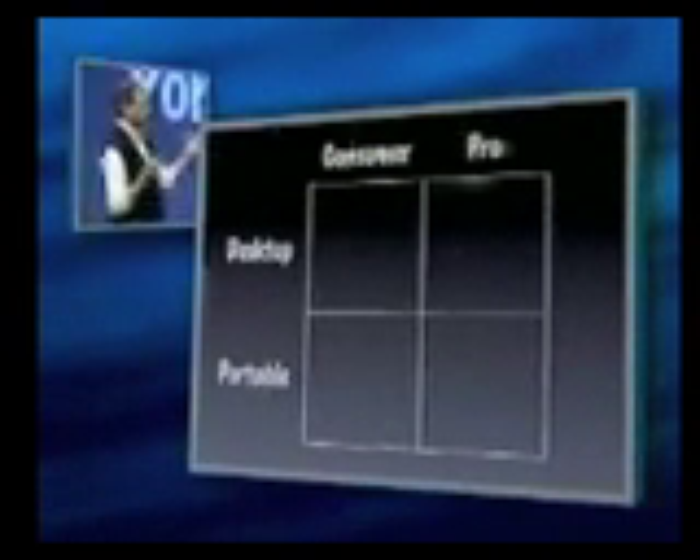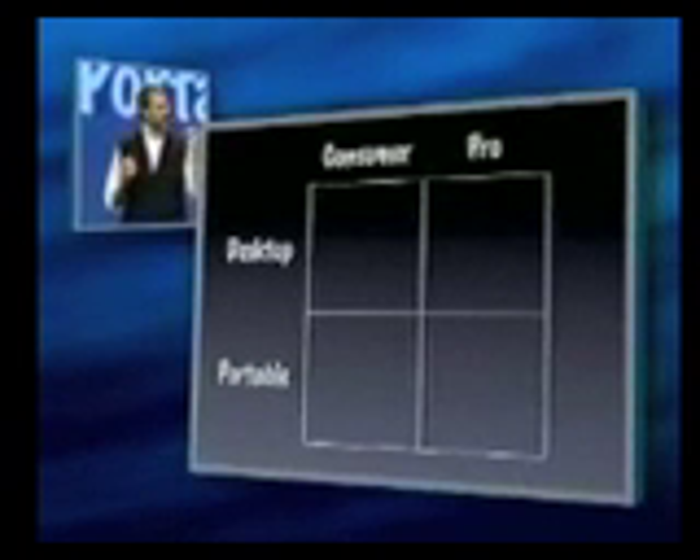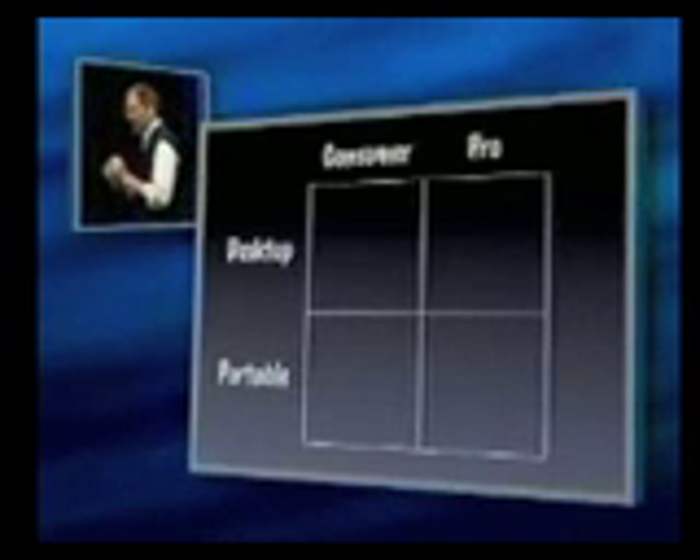And this brings us to our systems products. We have a strategy: have a very simple product line, and have great products in all four of these quadrants — a pro desktop and portable, a consumer desktop and portable. And at Macworld last month, when we introduced our iBook, it's been the first time we filled in all quadrants of this matrix. And we're really excited about that. We're firing on all cylinders now.